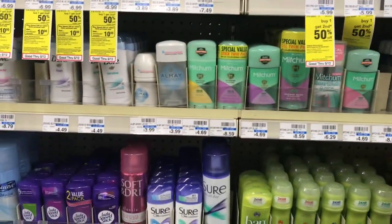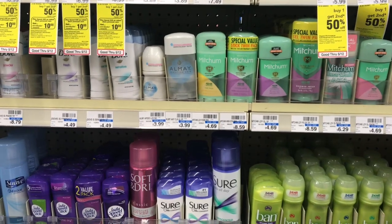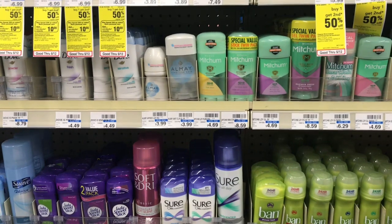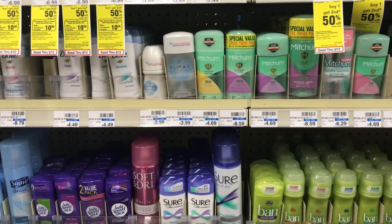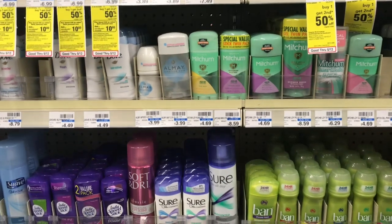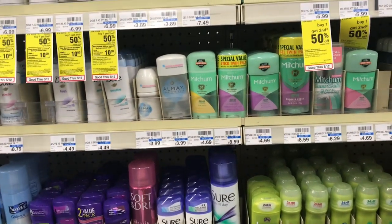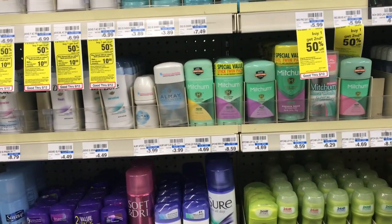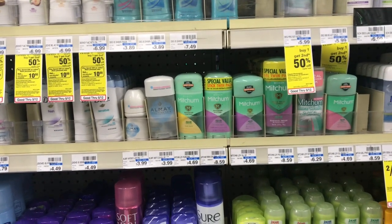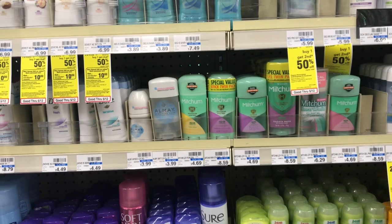Mitchum deodorant is going to be on sale for $2.99. There's a $1 off one coupon coming in your Smart Source 5/13. Pick up one and use the $1 off one coupon, making your final cost $1.99 — not bad considering it retails here for $4.69. You're getting about half off.